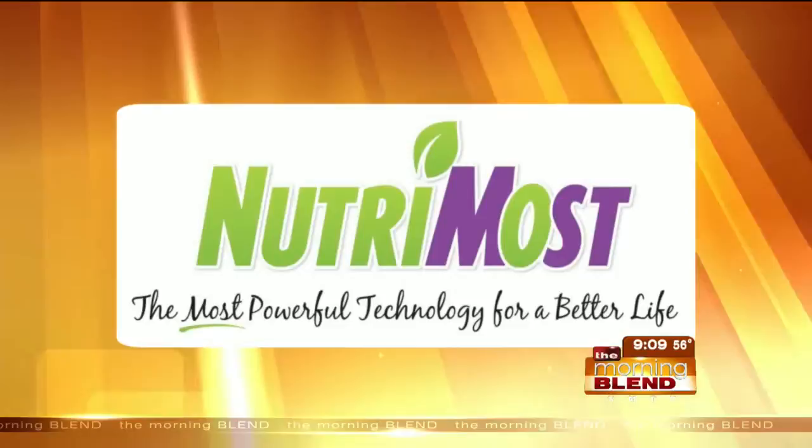That's the foundation of the NutriMost Weight Management Program. We were curious, how does it work? Dr. Lisa Stout is a chiropractor and comes to us from Relief Care Chiropractic. Good to see you, Dr. Lisa. Tell us about this program — how does it work?